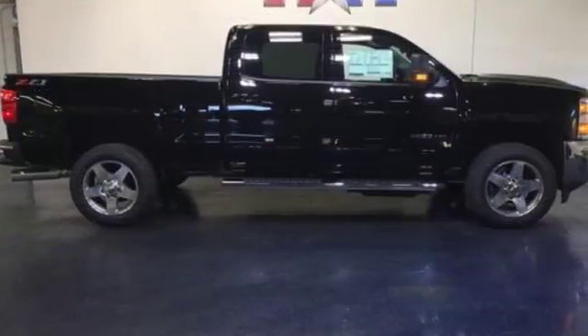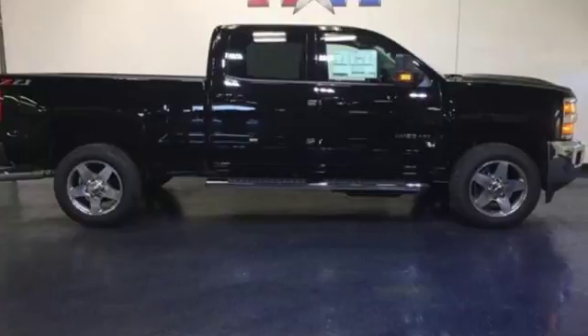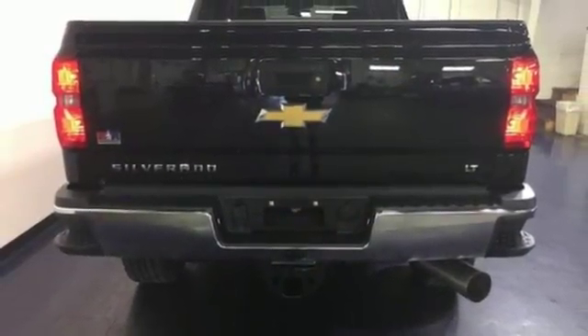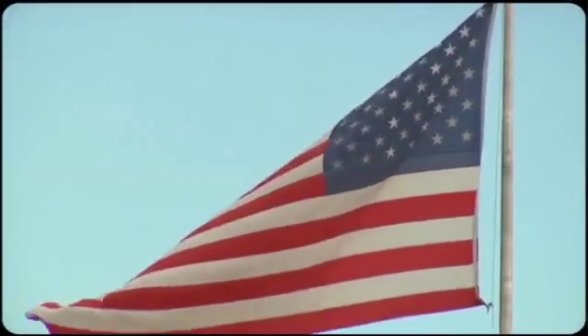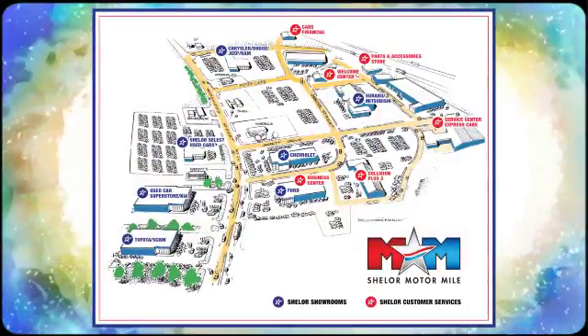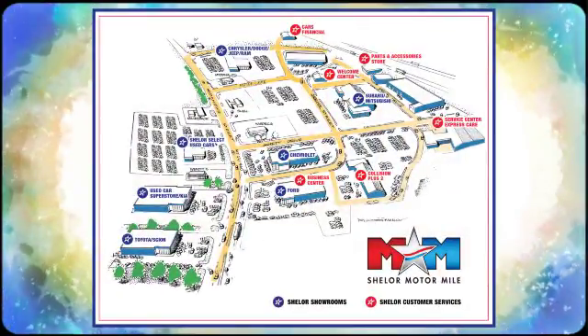The Silverado 2500 HD is the toughest can-do truck on the road today. Stop in for a test drive. Come visit us on the Motor Mile, where you're always a name and never a number. Call, click, or stop in. We're conveniently located at 200 Motor Lane in Christiansburg, Virginia.